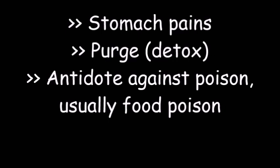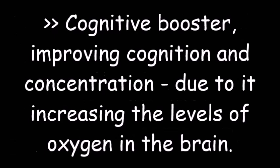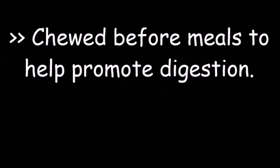Medicinal uses: it is generally used for stomach pains, as a purge or detox, as an antidote against poison — usually food poisoning — as a tonic to energize and strengthen the body, for dysentery, to allay hunger or suppress appetite. Kola nut is also a cognitive booster, improving cognition and concentration due to its increasing the levels of oxygen in the brain. It is put on cuts to promote healing.